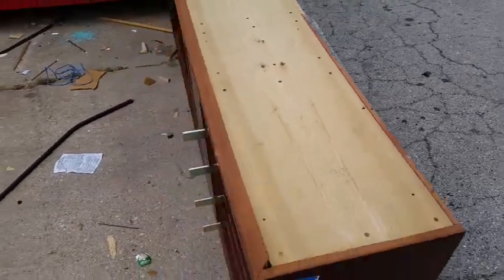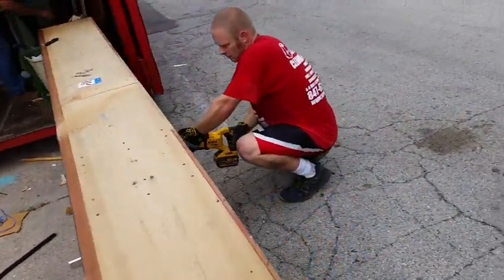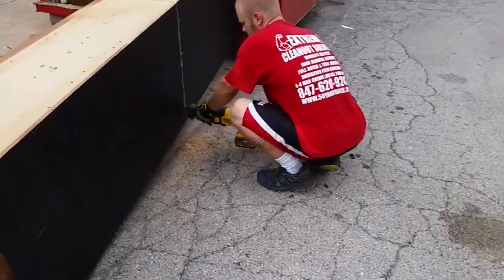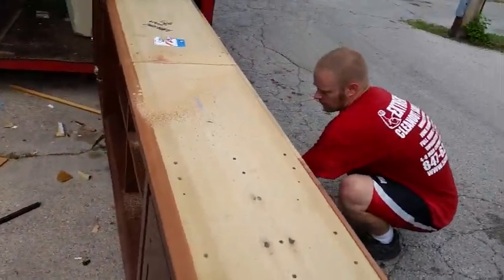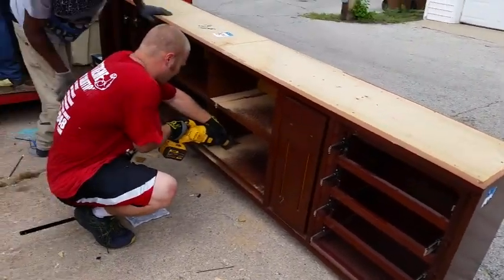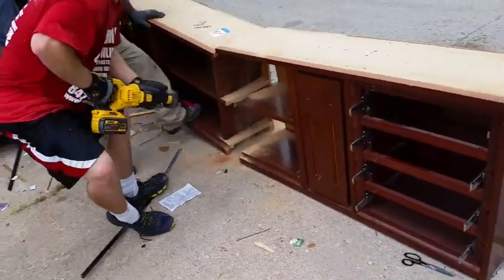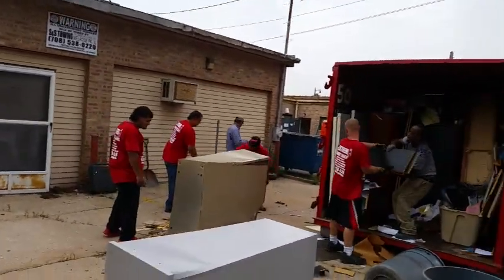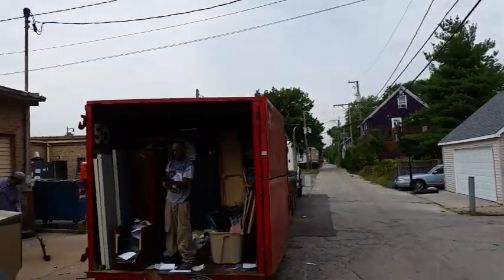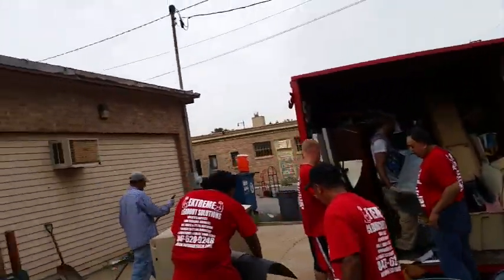We're going to demo this real long piece — we'll saw it in half. The secret to quality junk removal services is a team like ours: we've got the best team here with an eight-man crew. Everybody contributes really well and we can fill a 50-yard dumpster in just a couple hours. This is our fourth 50-yard box — 200 cubic yards — and we should wrap the whole three buildings up.